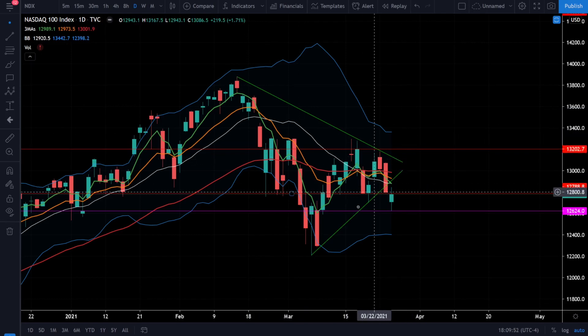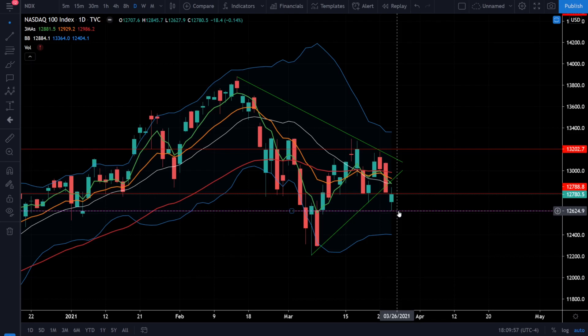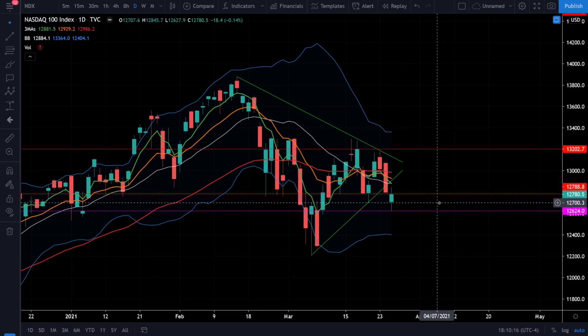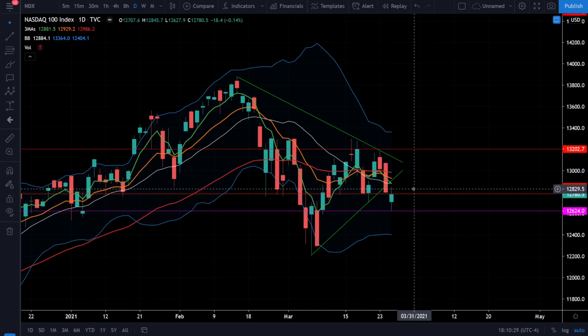We're also breaking down out of this wedge and we did break to the bear side, finding support right around 12,624. That level is about the same as 307.60 on the Triple Qs. That critical support level did hold up, but we're struggling to break above this resistance level, which is starting to form a lower low on the daily chart. Remember, lower lows are not bullish, and lower highs mixed with lower lows define a bear market. The moving averages are also starting to slowly stack up to the bear side, meaning we're slowly but surely developing a bearish trend.